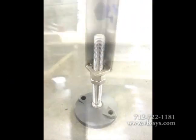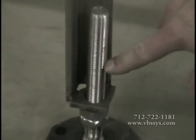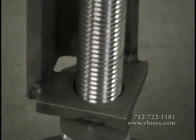The leveling feet are designed to give the conveyor plus or minus three inches of adjustment. The exposed threads and back corner crevice area are open to allow for easy cleaning in and around the feet.